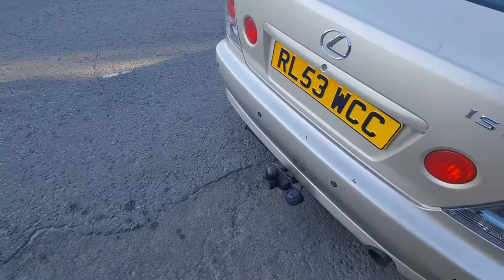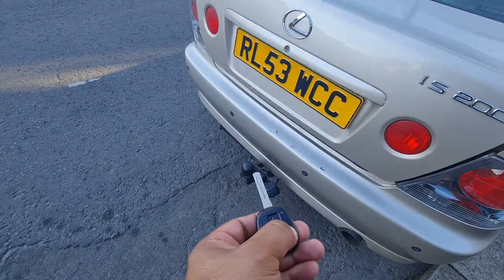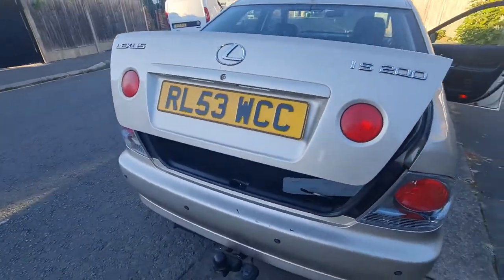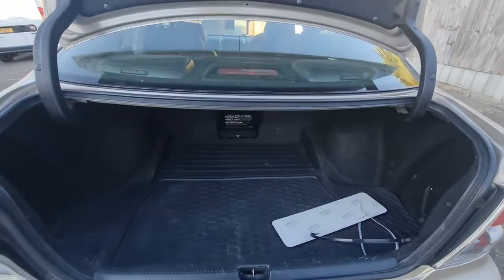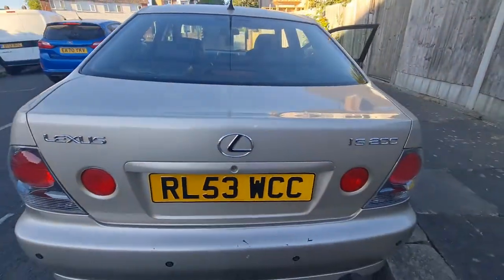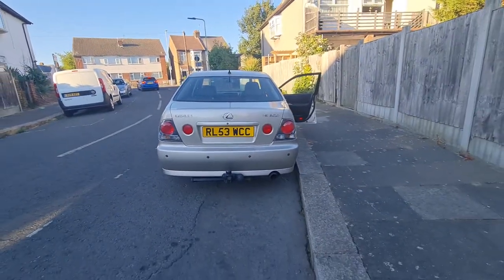Let me show you the boot. The boot can be opened by key without even touching it. So this is the car — if somebody is interested please let me know. Thank you.